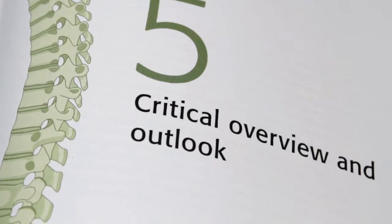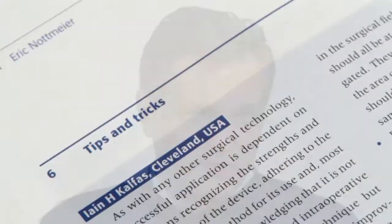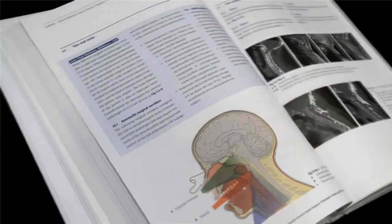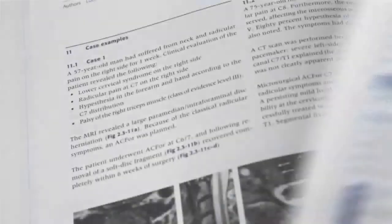Finally, Section 5 gives a critical overview and an outlook. A special feature of the book is the inclusion of a tips and tricks section in each chapter, providing supporting or alternative approaches and pearls from some of the masters in the field, as well as an overview of the evidence-based research literature available on each topic.